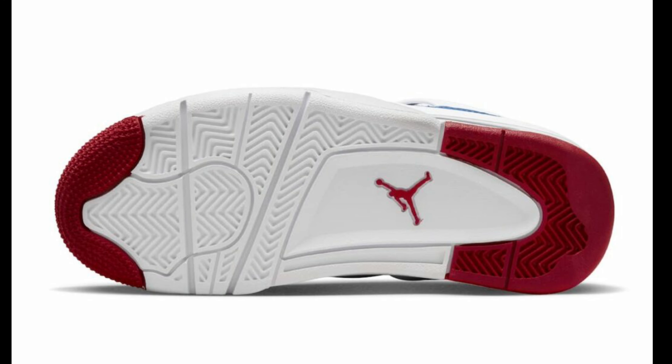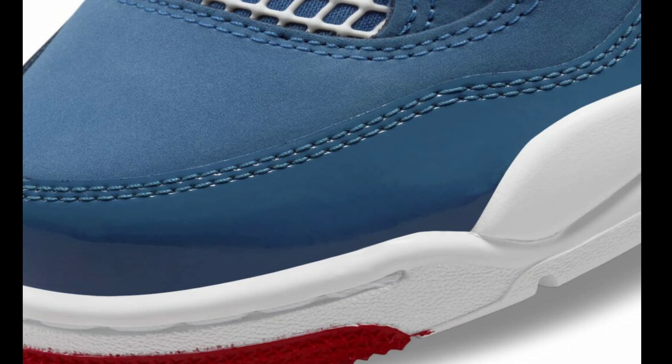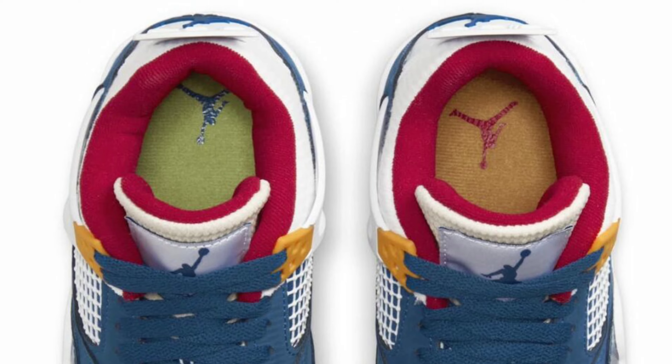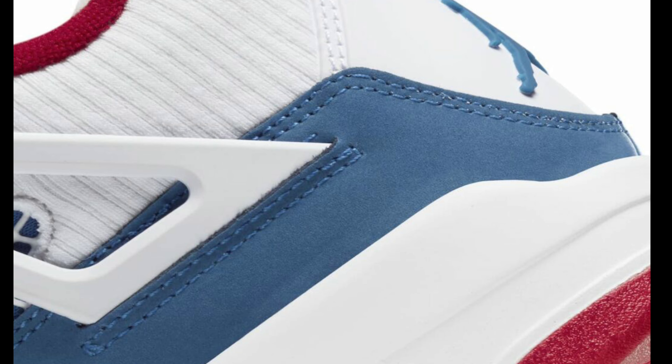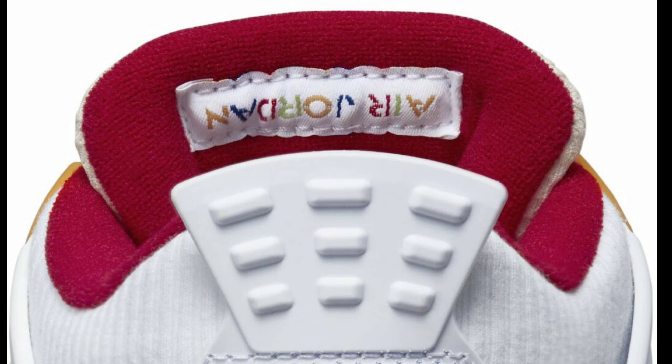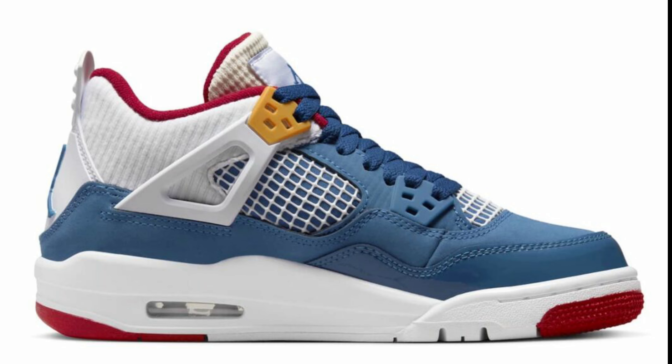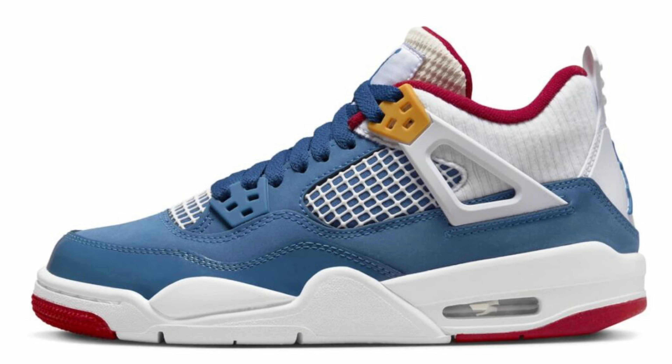Next up we have a grade school exclusive that is fire, dropping in November for a retail price of $150 — the Air Jordan 4 Messy Room. This is very dope and unique. I'm loving the color scheme: blue and white with hints of red and golden yellow eyelets. Jumpman logos, mismatch insoles, white netting, and a rubber sole. The color scheme is fire. If these dropped in men's sizes, do you think you'd cop? I definitely think people would scoop them up.